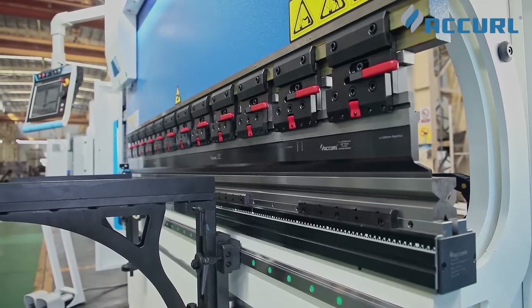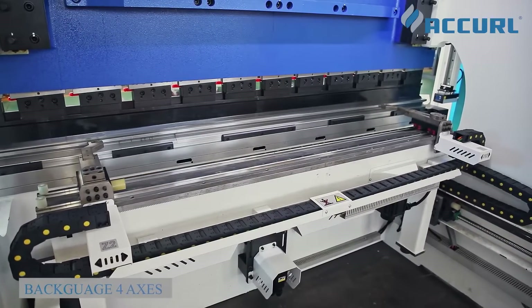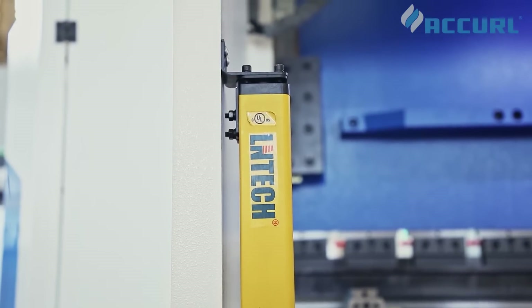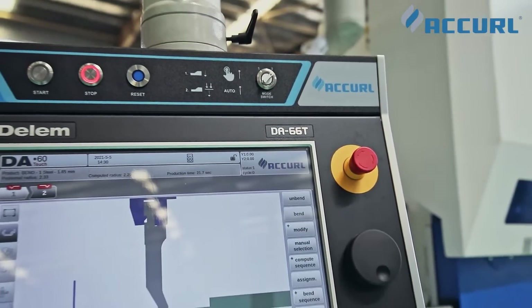The Pro model is the ultimate in creating complex parts. The CNC control package has four axes, with light curtains on the back for upgraded protection. The electric cabinet keeps constant and stable temperature and humidity.